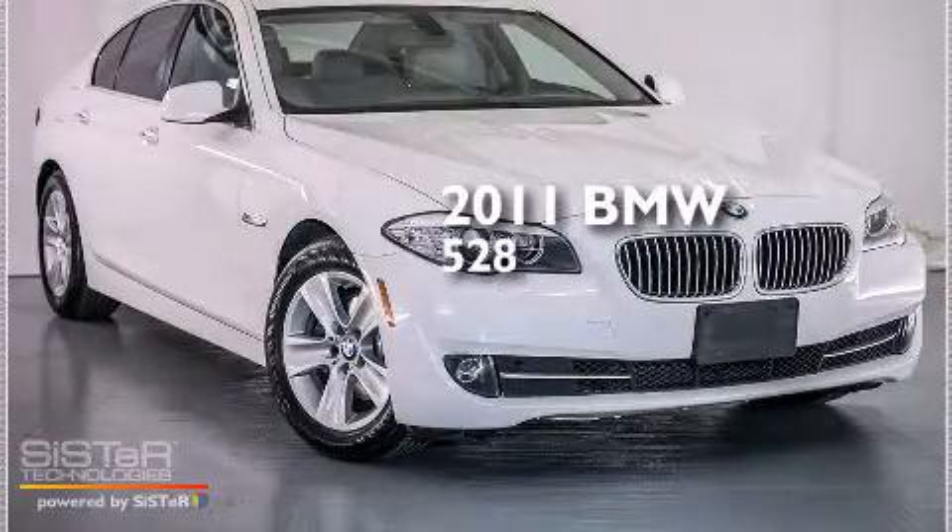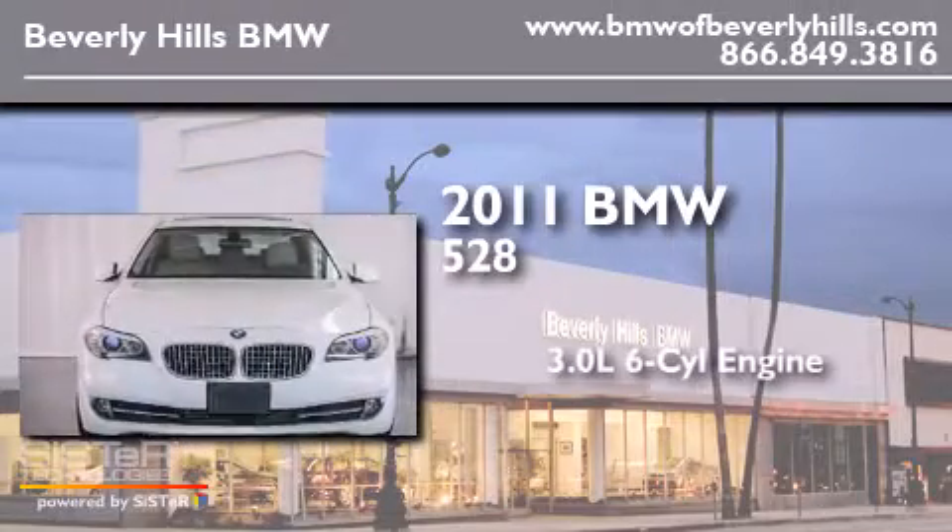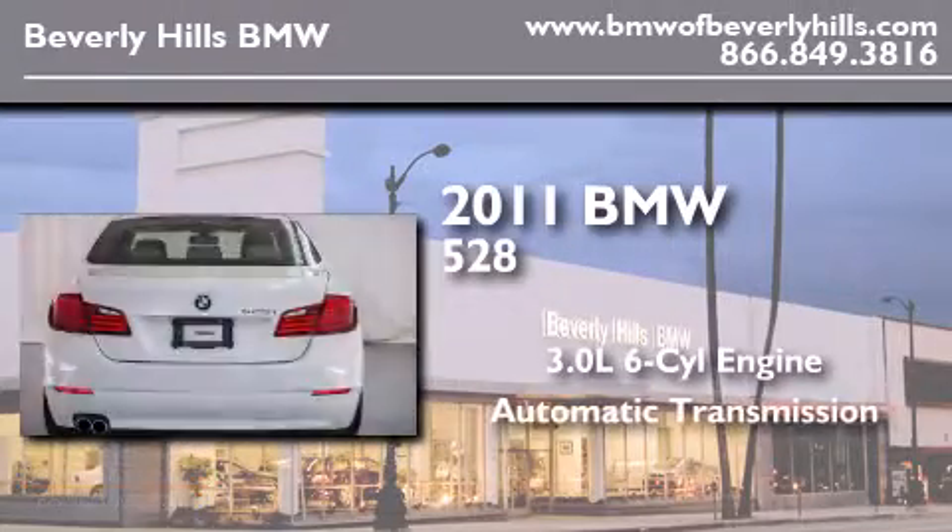This is a certified pre-owned 2011 BMW 528. It has a 3.0 liter 6-cylinder engine and an automatic transmission.